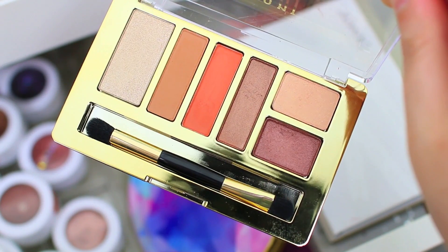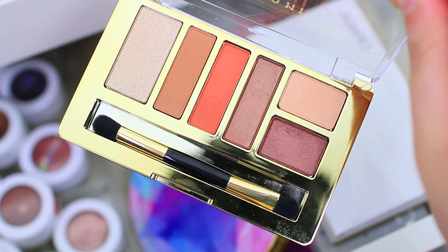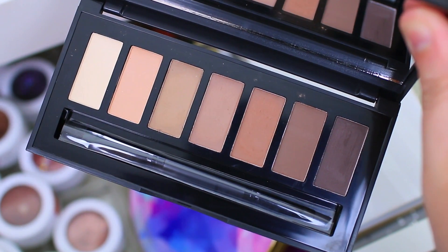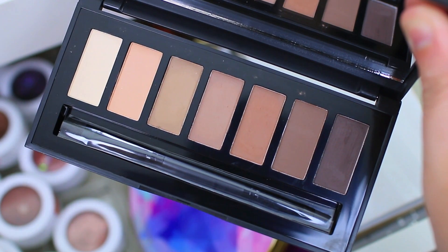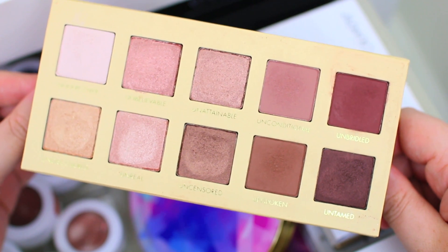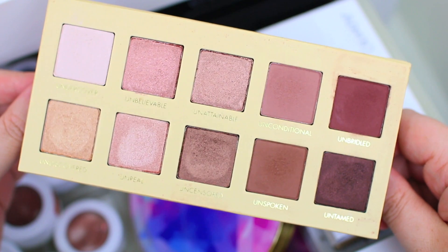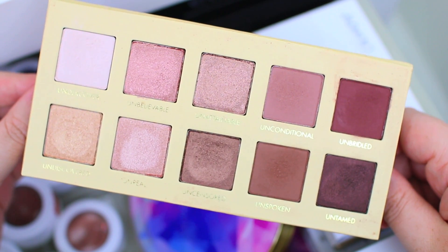I have the Milani eyeshadow palette in Earthy Elements, which I got fairly recently — it has some really beautiful warm shades and I just wanted to keep using it. Then I have the ELF brow, shadow, and liner palette with some really beautiful cool-toned neutrals, so I thought I would give it a shot this month. Finally there's the Lorac Unzipped palette — I rediscovered it while decluttering my eyeshadow collection and thought the colors were just beautiful. I haven't really worn it since the fall, so I wanted to break it back out and use it even more this month.